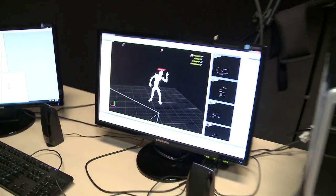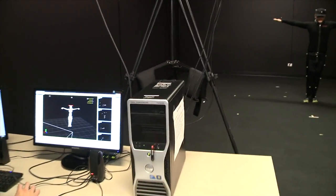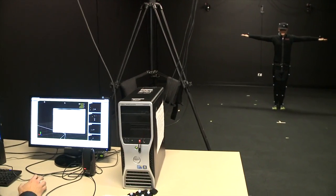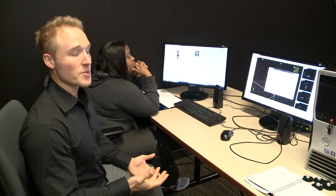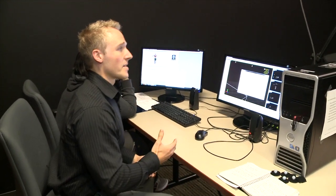Three, two, one. And T-pose. And cut. So now we've got your data recorded, Ryan. We can go ahead and output this to an animation package. Send this off to our animators for clean up.